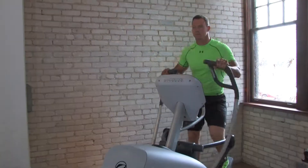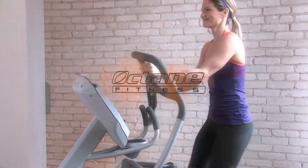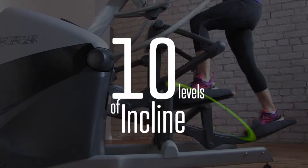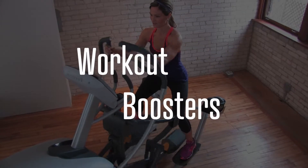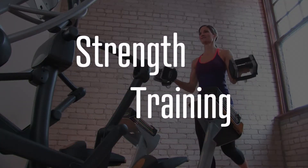Get your facility to peak performance with the X-T1 by Octane Fitness.